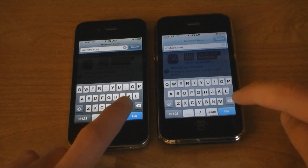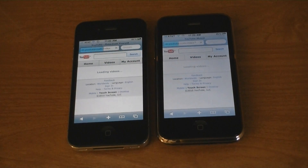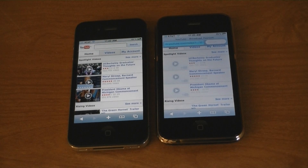YouTube.com. The iPhone 4 was also faster.